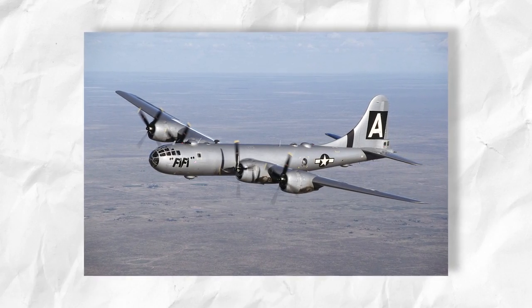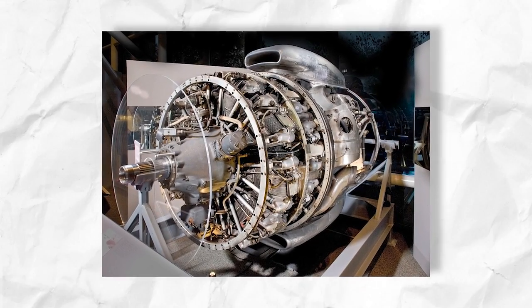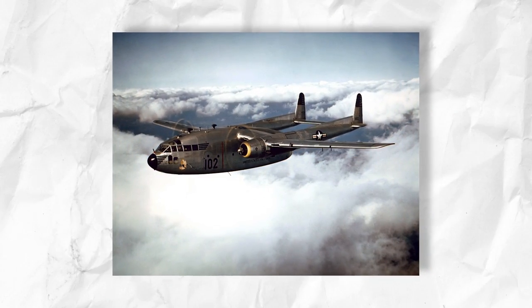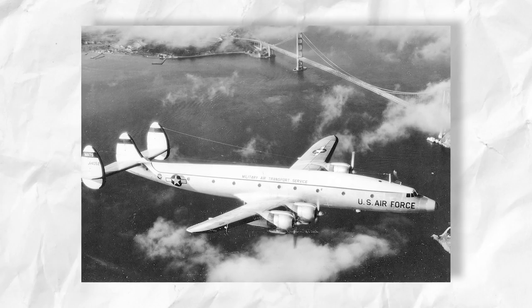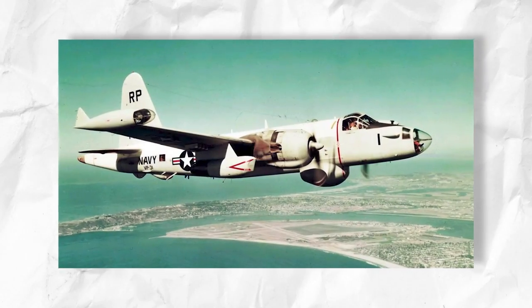This high number was driven by the B-29 Superfortress having four R-3350 engines. The Cyclone 18 engine also powered other aircraft such as the Consolidated B-32 Dominator, Fairchild C-119F G-Boxcar, Lockheed C-121 Constellation, Douglas A-1 Skyraider, and the Lockheed P-2V Neptune.